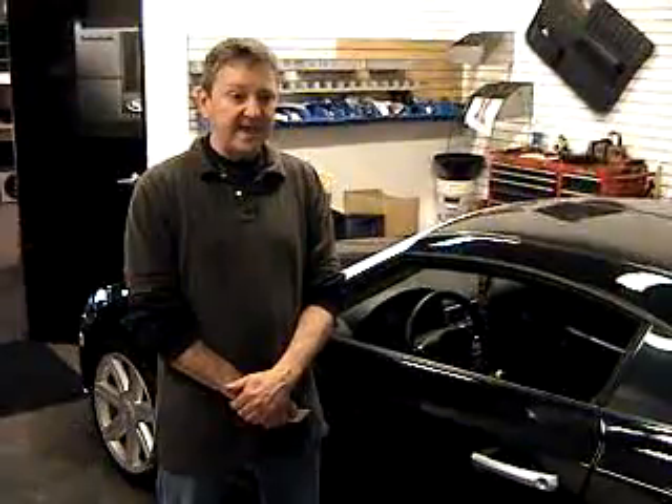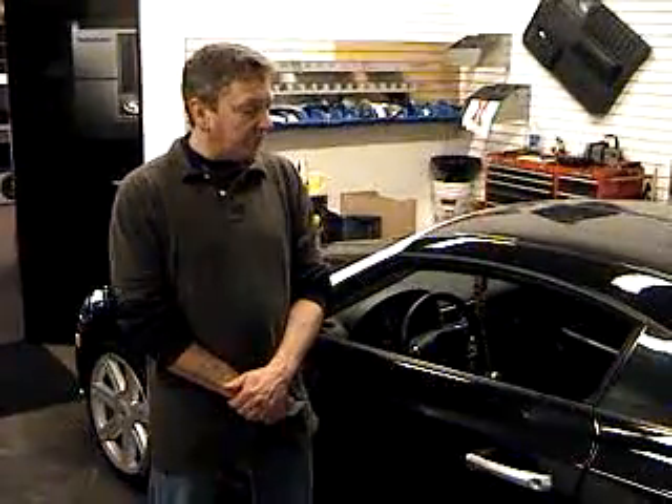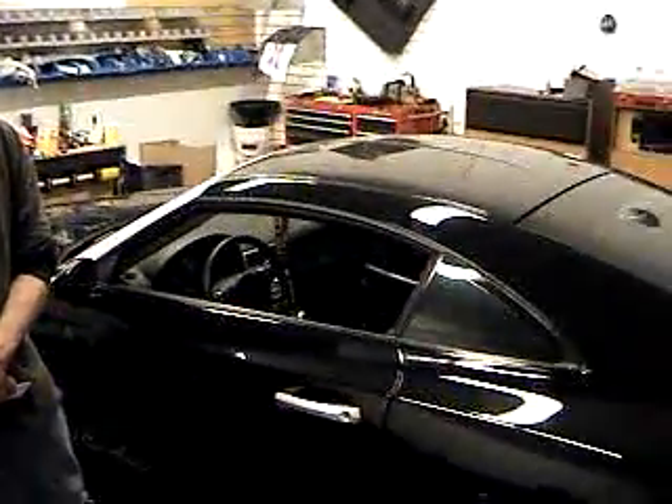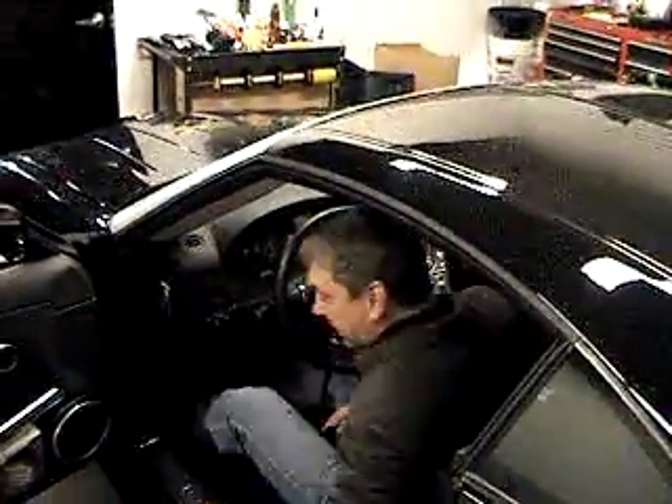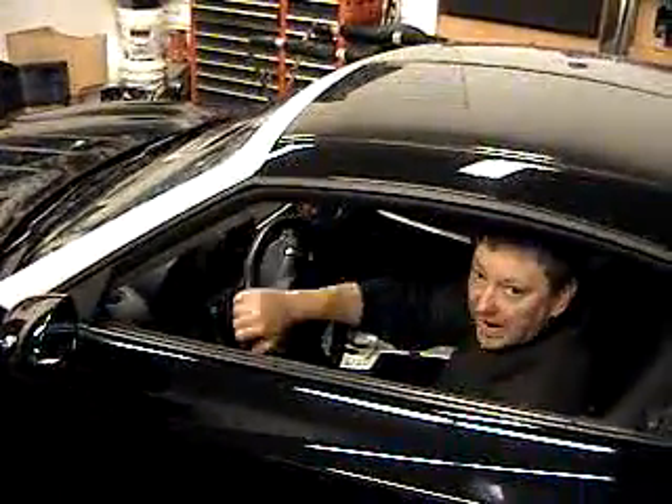Traditionally, it's used as an unlocking device so you can access a door or whatnot in an office. We're using it for that purpose as an unlocking device, but we're also using it to start the vehicle. So, by doing this, we start the vehicle. It unlocks the door so I can enter the vehicle. I can at that point close the door, put it in here, and drive away.